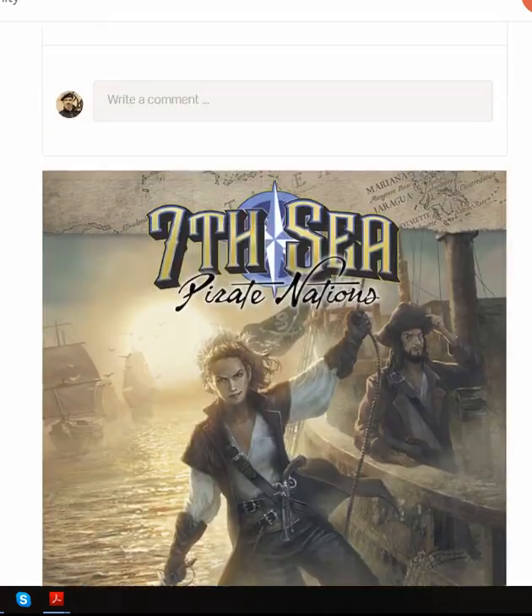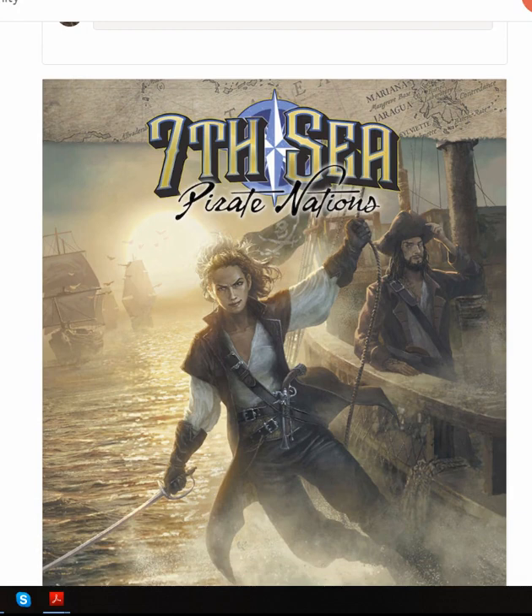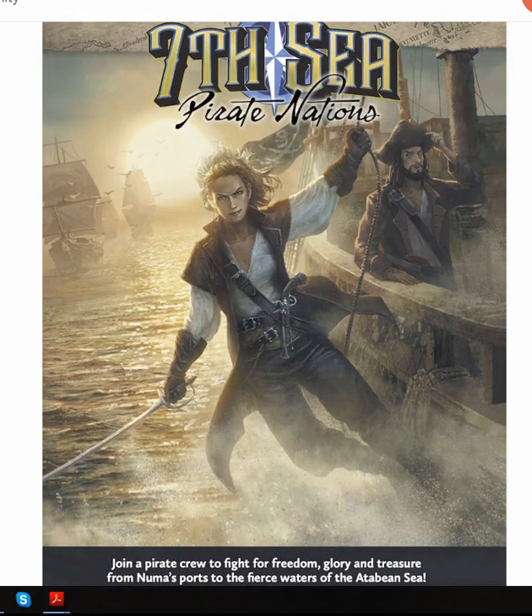We decided to stick with the water theme, and 7th Sea Pirate Nations. 7th Sea, of course, bespeaks of ships, tall sailing ships and piracy and all that kind of stuff anyway, but the Pirate Nations in particular does the deep dive into the second edition version of the 7th Sea World of Theia. This is really going to be a fun book for anybody playing 7th Sea, and it's also just going to be a great inspiration for anybody wanting to do that swashbuckling, sail the 7th Seas kind of thing.